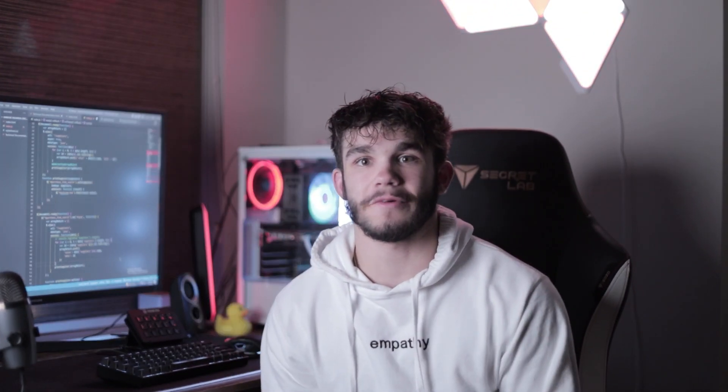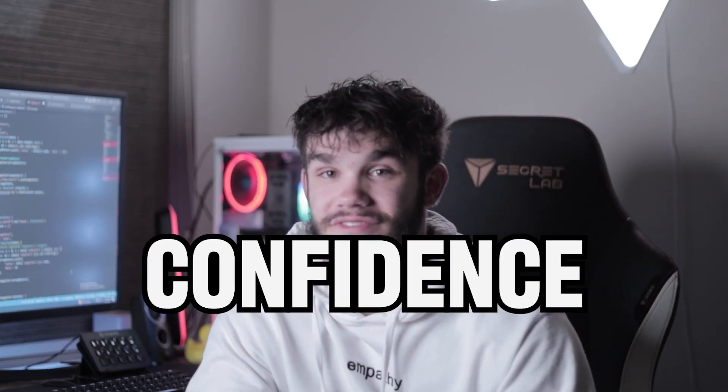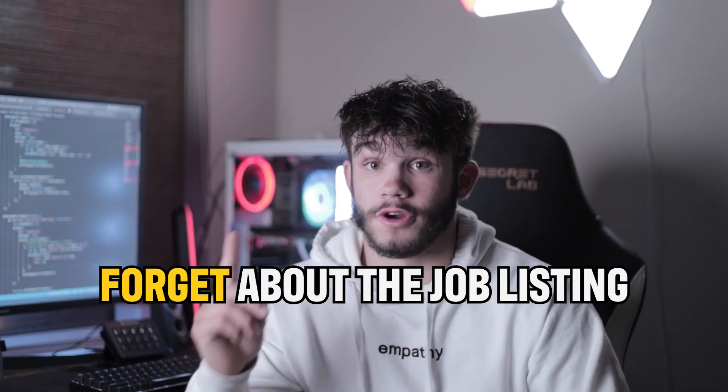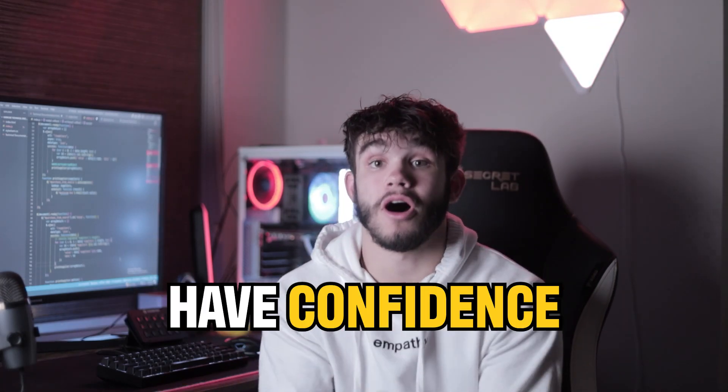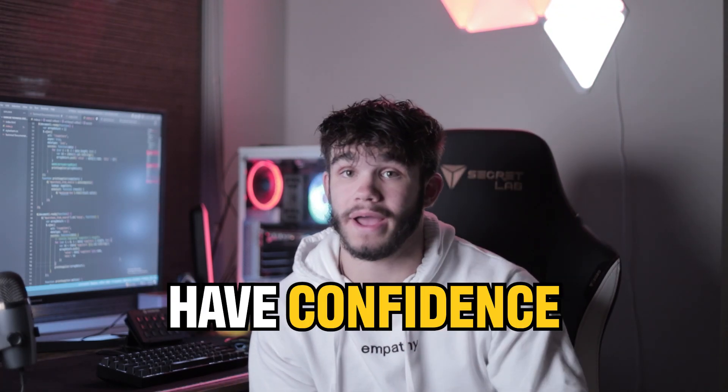And Mark said, 'Oh great, I guess I'll pack my things and head to Arizona.' The moral of the story: have confidence. Don't overcomplicate things — landing an entry level job isn't as hard as it seems. Forget about the job listing. Make sure you have the necessary skills for the company, have freelance projects as real world experience under your belt, and have confidence — it goes a long way.